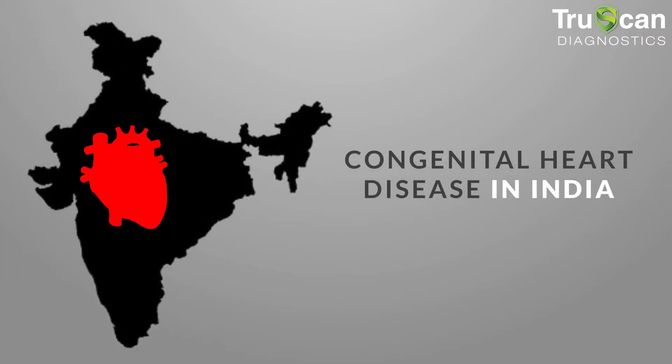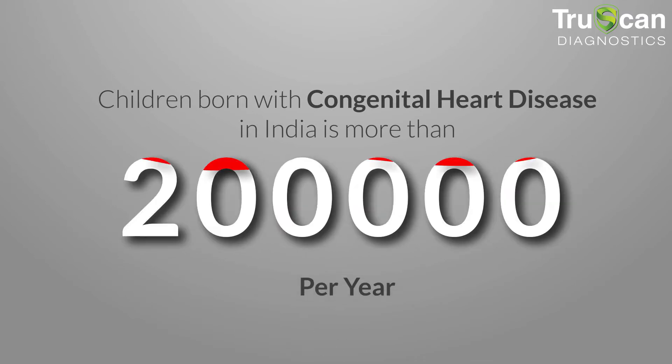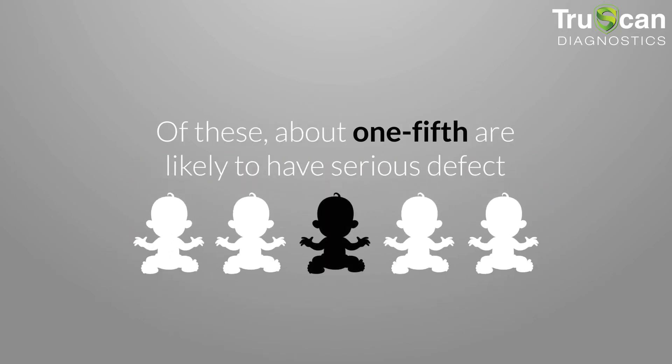Congenital heart disease in India: more than 2 lakhs children are born with congenital heart disease in India every year. Of these, about one-fifth are likely to have a serious defect.